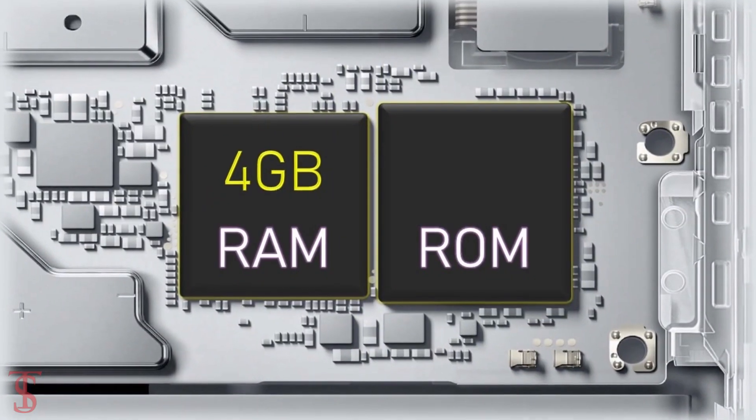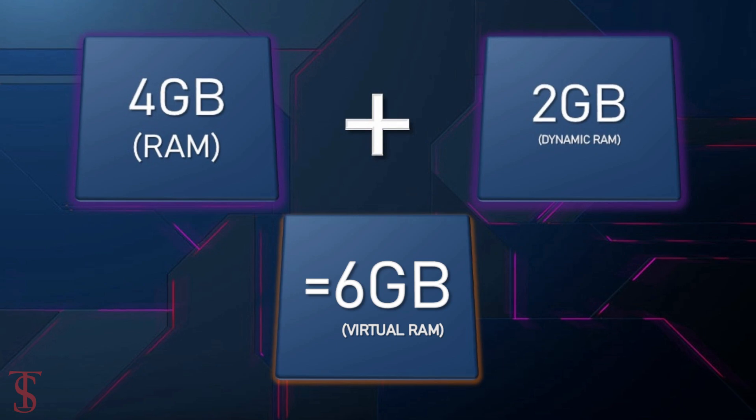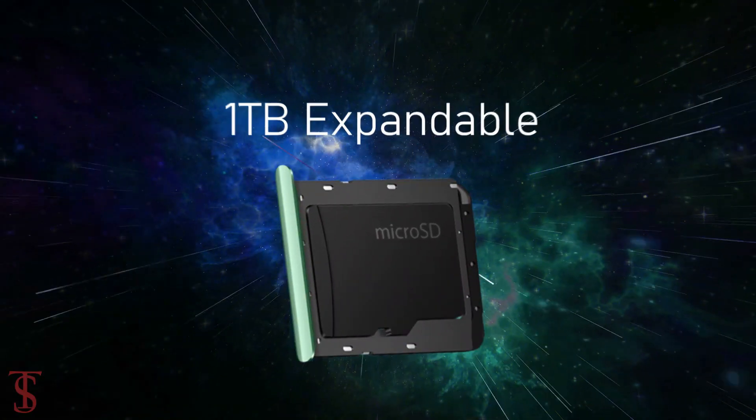In terms of storage, the smartphone packs 4GB of RAM that can be extended up to 2GB using internal storage, and it has 128GB of onboard storage which is further expandable up to 1TB via a microSD card slot.